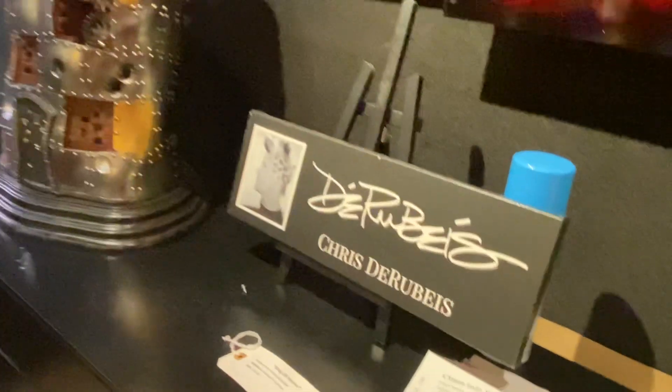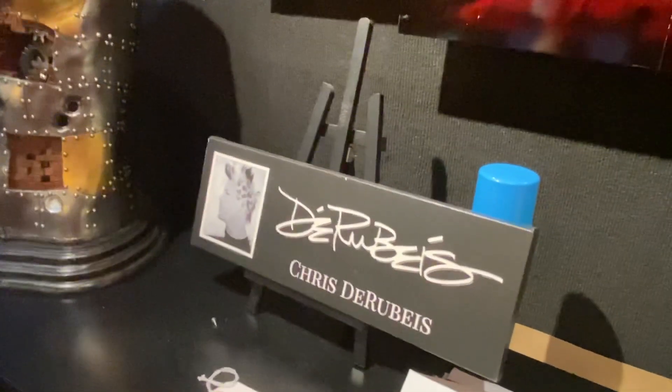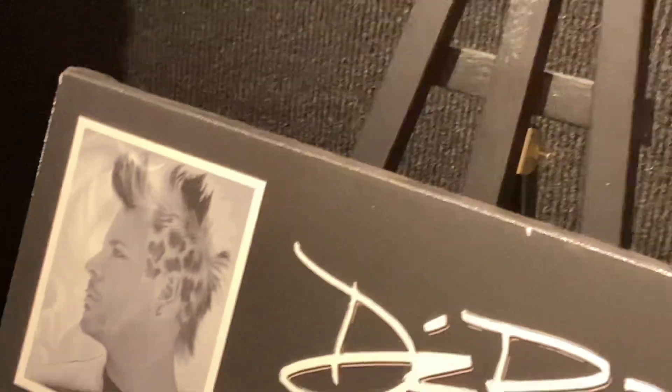Wow, this is by Chris — do the boys, Chris, forgive me if I messed up your name. Look at — his hair is interesting too. Yeah, he's artistic. I see a heart. He's good, he's good.